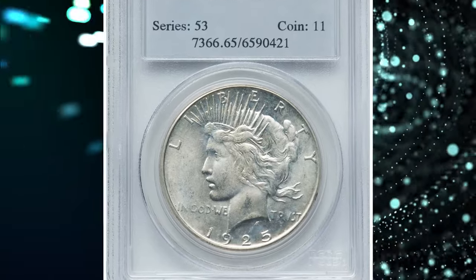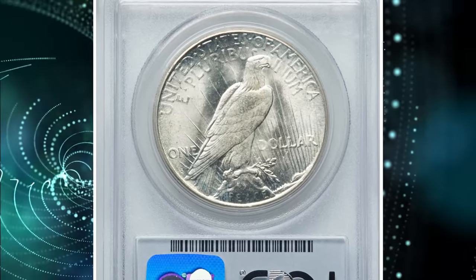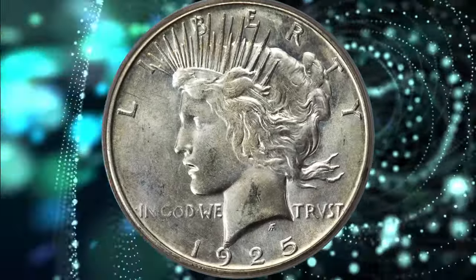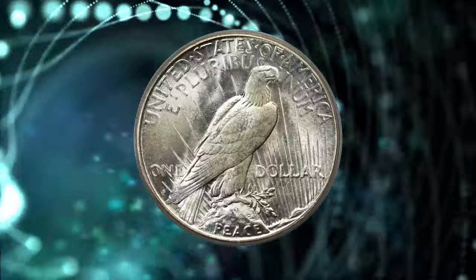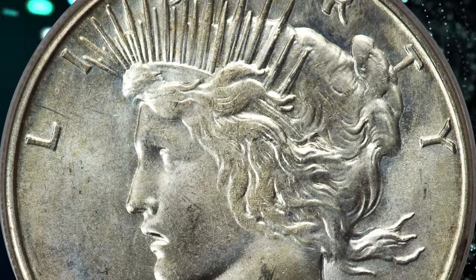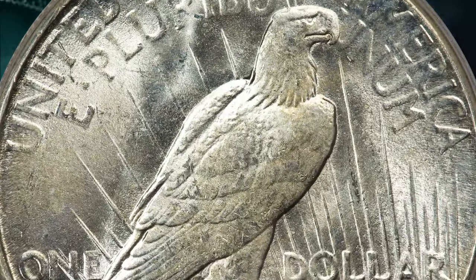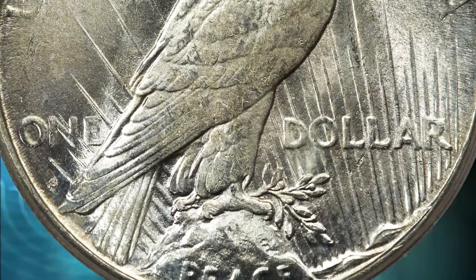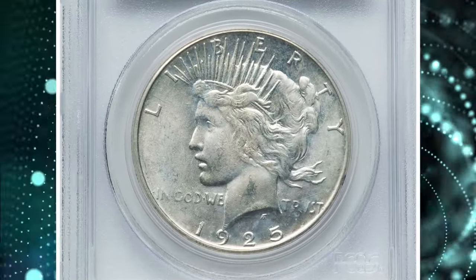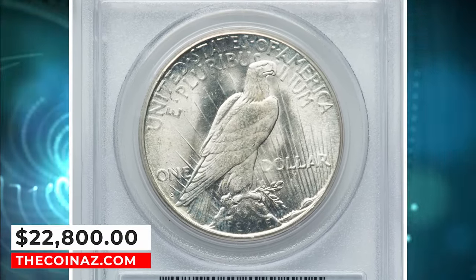Number 3: 1925-S Peace Dollar, graded as MS65 by PCGS. According to Heritage Auctions, the 1925-S is one of the two rarest dates in the Peace Dollar series at the gem grade level, surpassed only by the 1928-S. The dates have often been considered similar in scarcity at the gem grade level, although the 1925-S has a slightly higher certified population and a comparably minutely higher auction appearance rate. Nonetheless, the scarcity of the 1925-S in this grade is undeniable and significantly greater than most other dates in the series. The current coin displays brilliant, satiny mint luster and an above-average strike. It ended up selling for $22,800.